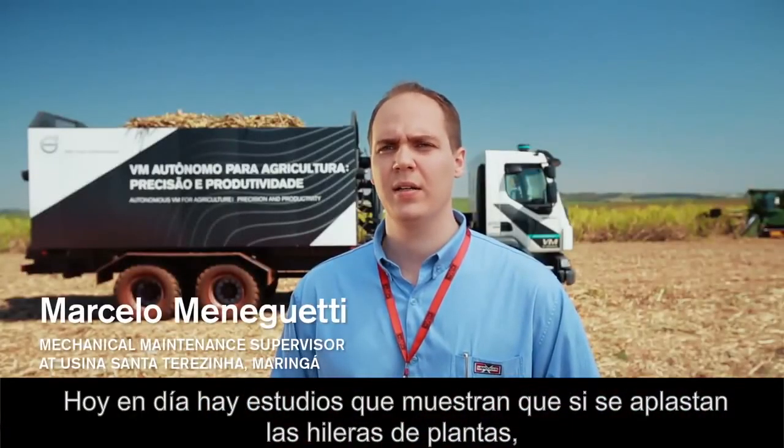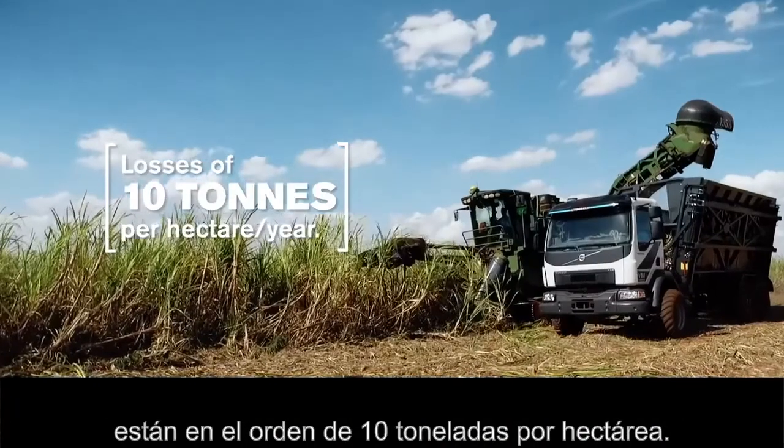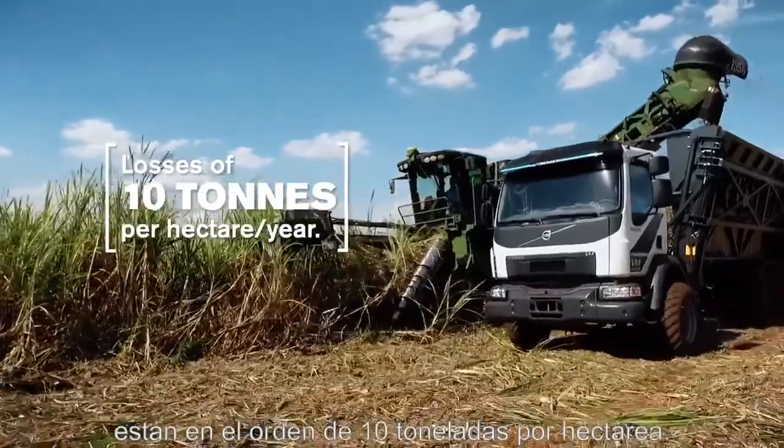Today, there are studies that say that the loss of productivity in a canavial — if you do a pisoteio operation — is at the house of 10 tons per hectare.